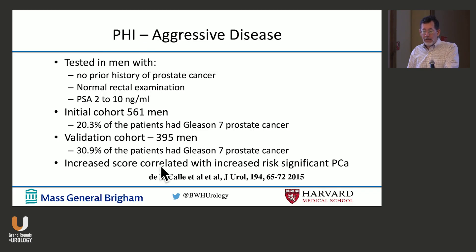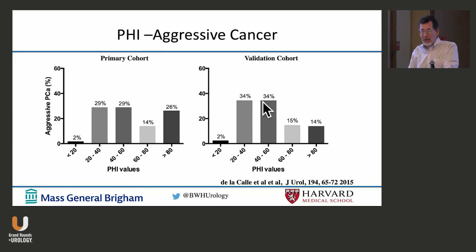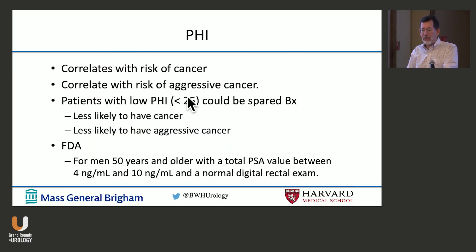A second study looked at men with no history of prostate cancer, normal rectal exam, and the same PSA threshold — with an initial cohort and a validation cohort. They found the score was associated with increased risk of aggressive disease, defined as Gleason 7 prostate cancer. If you had a score of less than 20 in both cohorts, it was very unlikely you'd have Gleason 7 prostate cancer. So it correlates with risk of disease, risk of aggressive disease, and you can use it in your clinic.